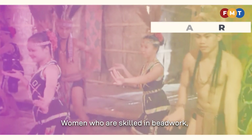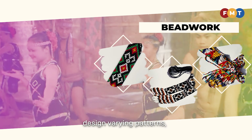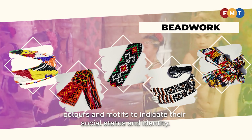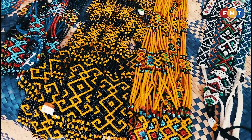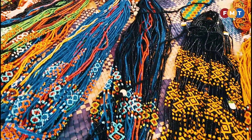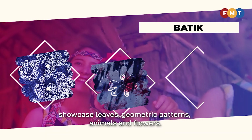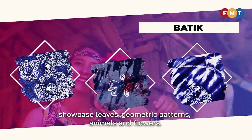Women who are skilled in beadwork, a traditional handicraft of Borneo, design varying patterns, colours and motifs to indicate their social status and identity. Most of the designs are inspired by nature. Sabahan batik patterns, which are also inspired by nature, showcase leaves, geometric patterns, animals and flowers.